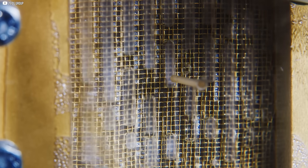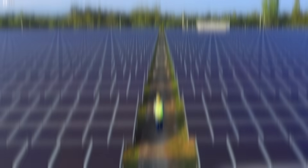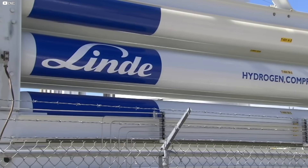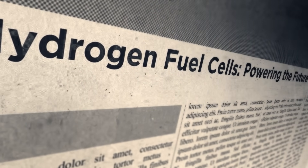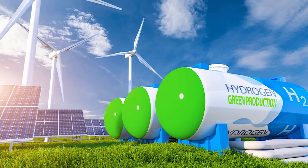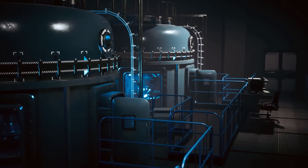This could be when hydrogen finally breaks free from the lab and into our everyday lives. It was pitched as the future of clean energy for decades, yet it always seemed just out of reach. Promises were made, prototypes unveiled, and still, hydrogen lagged. But now, something's shifting.